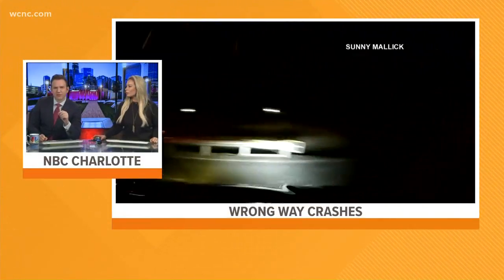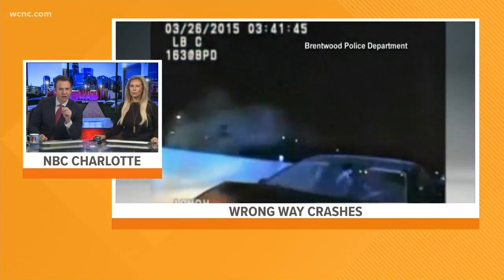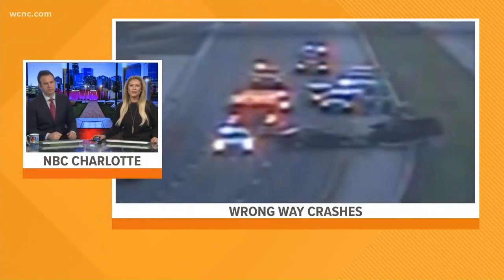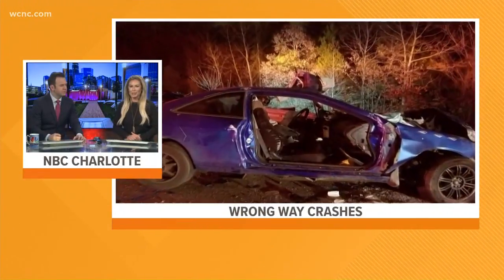Right now, a dangerous trend is prompting officials to take action. We're learning about new technology now in the works to stop wrong-way crashes, and officials are focusing on the Charlotte area. Crews are testing an all-new wrong-way vehicle detection system along the Monroe Expressway, and that's where NBC Charlotte's Ruby Durham joins us this morning.